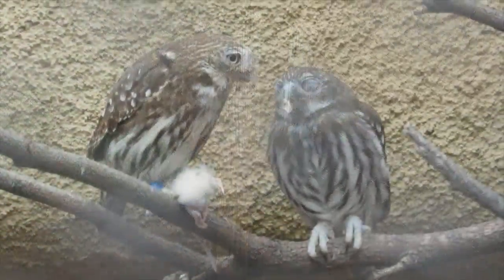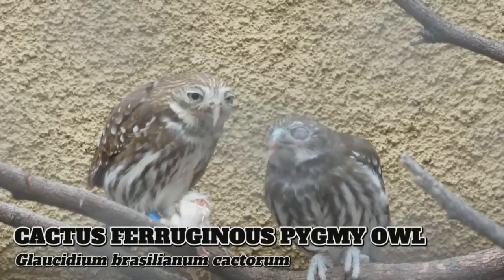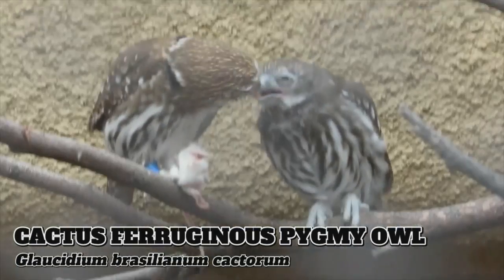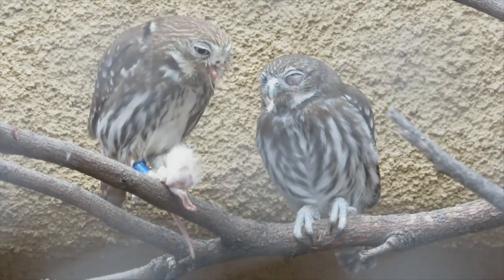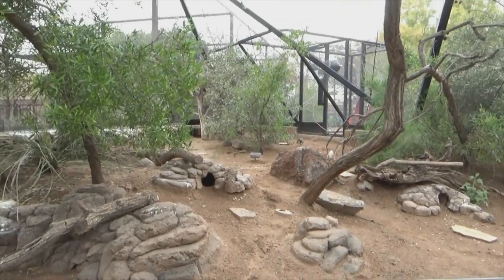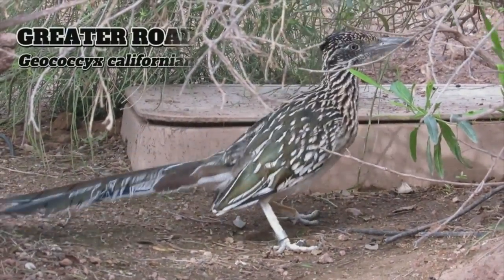The last exhibit encompassed by the large walkthrough aviary is a standalone habitat for the cactus ferruginous pygmy owl, whose false eyes — dark patches of feathers on the backside of their head — allow them to confuse prey while hunting. Through a set of doors is another much smaller walkthrough aviary where the speedy greater roadrunner runs loose, a well-known member of the cuckoo family that can run at up to 20 miles per hour.